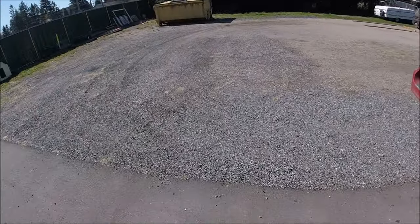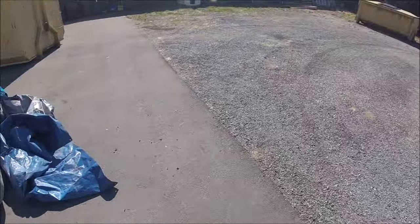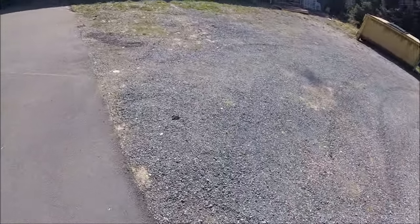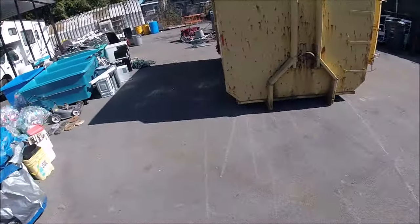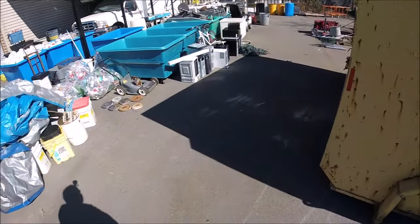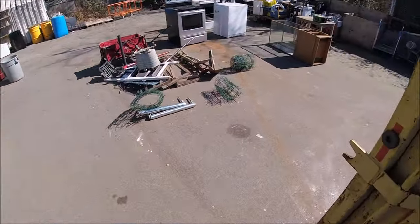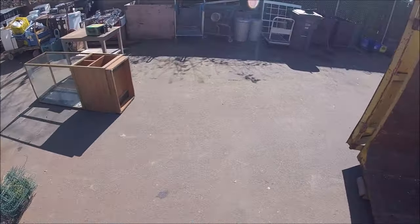Beautiful day today, nice and sunny. I ended up cleaning all the yard up, moved stuff over, moved that lid, this steel countertop thing, stuff right through here, and the scrap, and then we cleaned all this area up here.